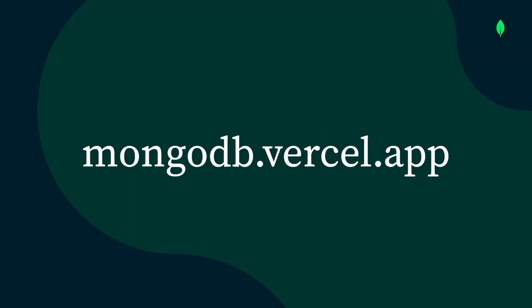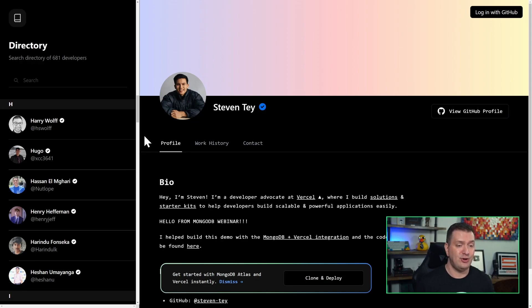So a lot just happened here. From Vercel, I created a new MongoDB Atlas cluster. Vercel configured network and user authentication for me in MongoDB Atlas and added my database connection string to the environment variables, all automagically. Now let me show you a really slick demo application that Stephen Tay from Vercel created. You can find it at mongodb.vercel.app. It's a developer directory that currently has over 500 developers, and it uses MongoDB Atlas to store the data and has Atlas Search enabled.